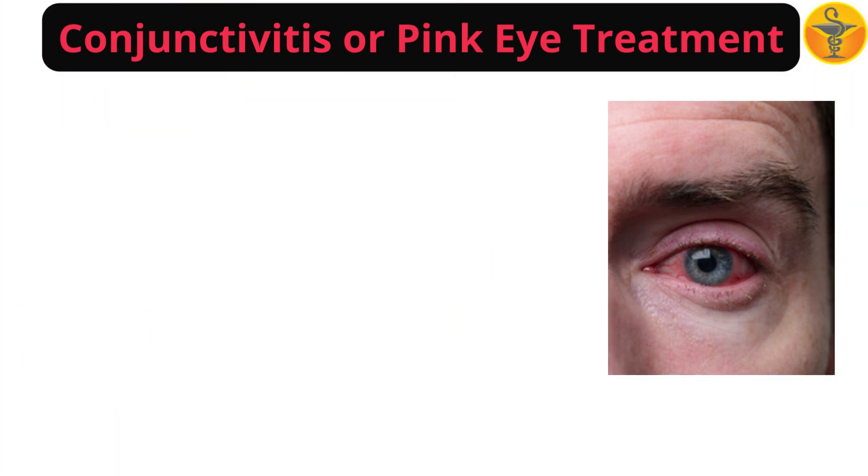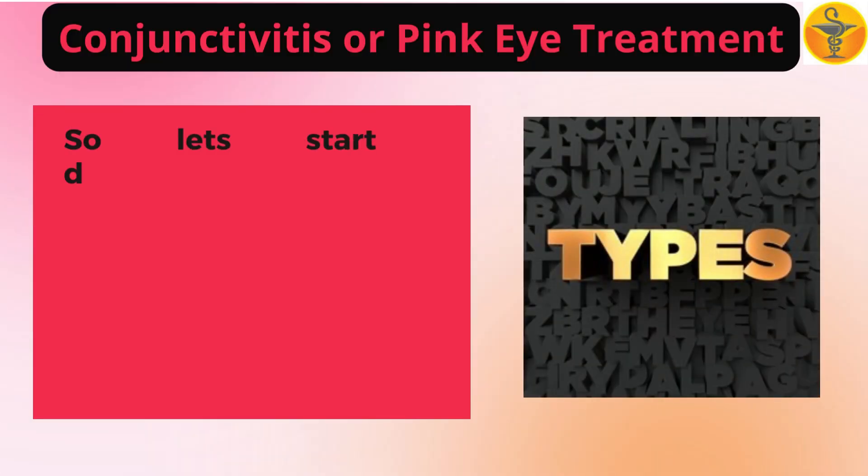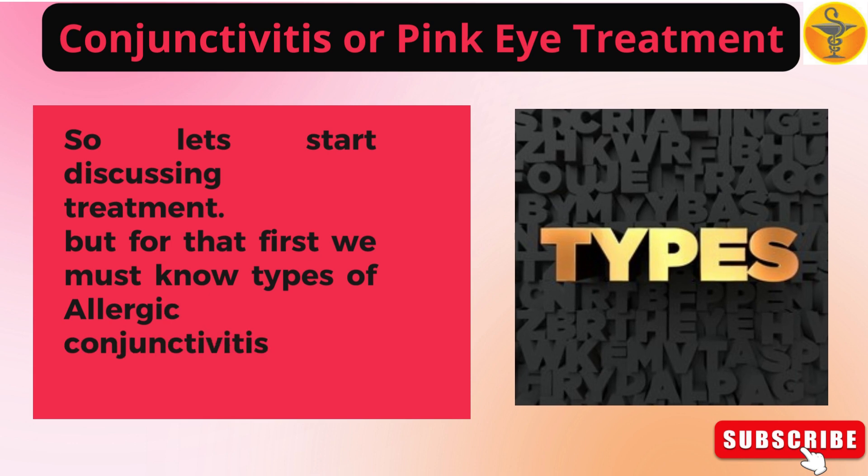But before starting discussion, please subscribe to my channel. So let's start discussing treatment. First we must know the types of allergic conjunctivitis.